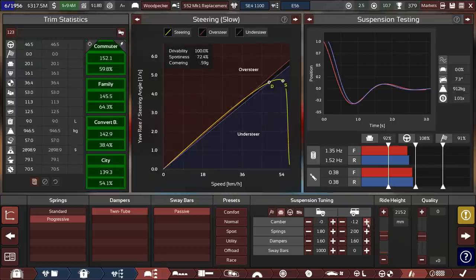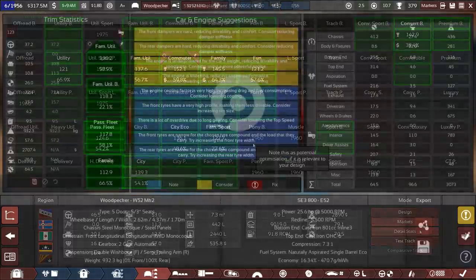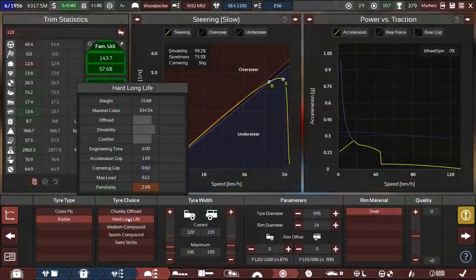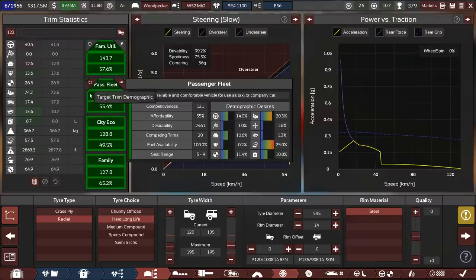That's a bit cheaper on maintenance too for the tires — with radials after all you don't want to go through those too quickly. If that isn't competitive, I don't know what is. This is looking really solid. Now the same changes need to be made to the family utility version. We're going to utilize hard long-life tires — family utility benefits from utility and practicality, which depend on load rating, and hard long-life tires have stiffer sidewalls so they carry more load.